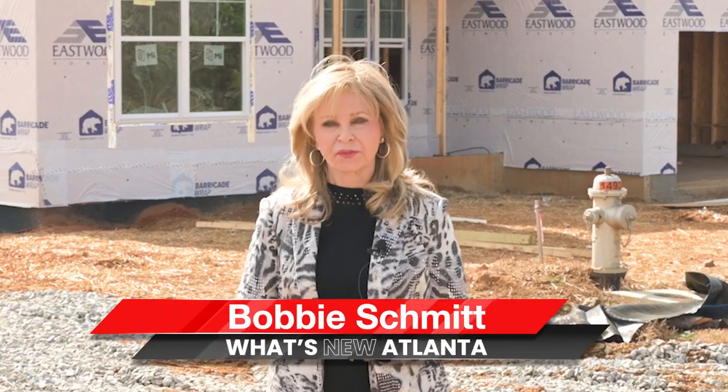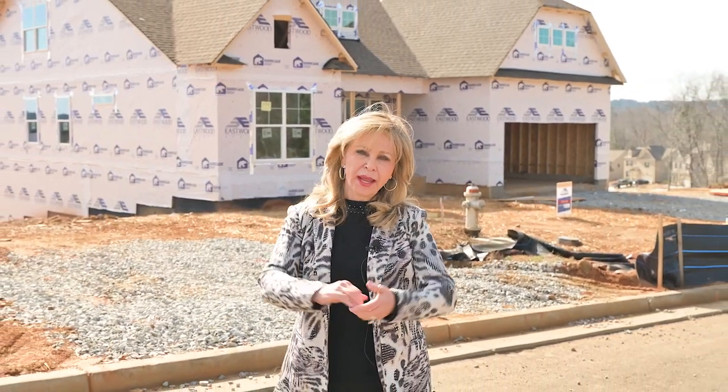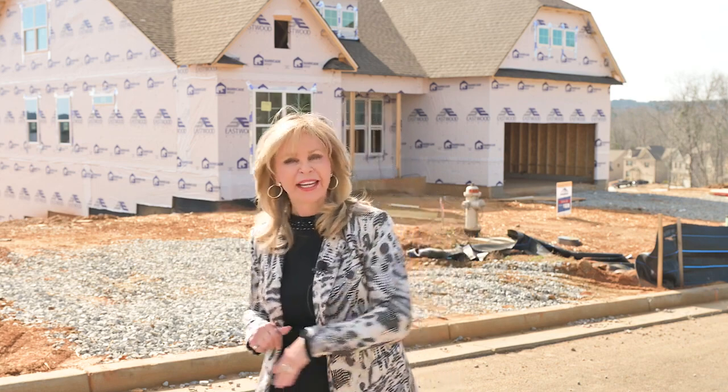Hi, I'm Bobbi Schmidt, your host of What's New Atlanta, where you can learn all about new home communities and developments that nobody else knows about. Today we're in Flowery Branch, just a hop, skip, and a jump from Lake Lanier, and I want to show you a brand new development and a new face. Come with me, let's go see.